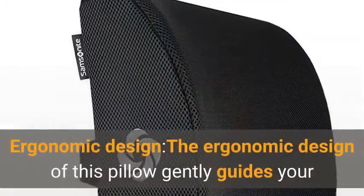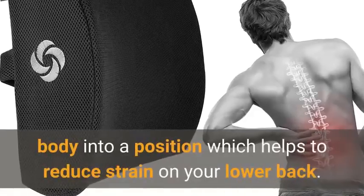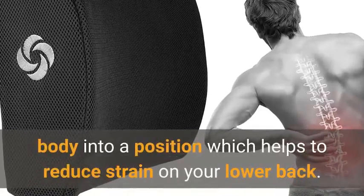Ergonomic Design. The ergonomic design of this pillow gently guides your body into a position which helps to reduce strain on your lower back.